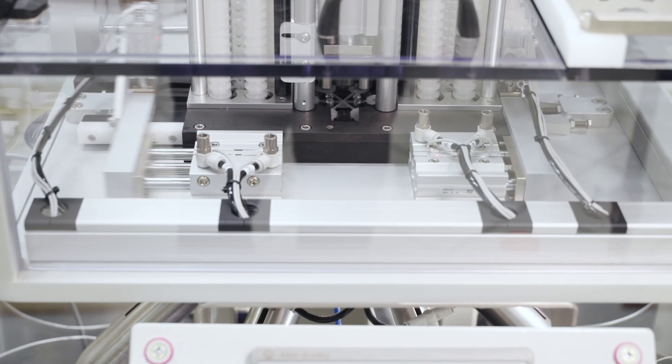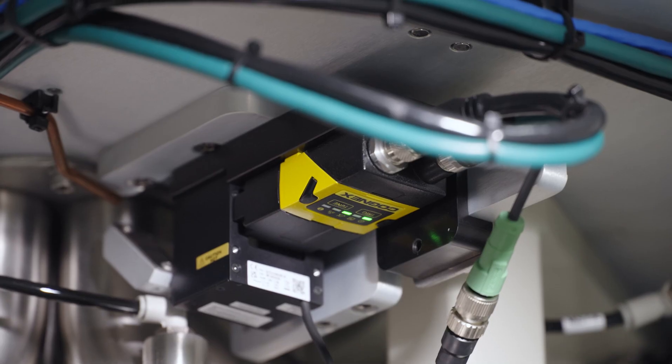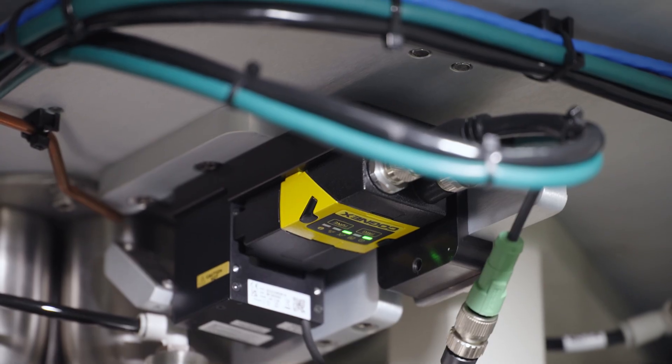We produce machines to inspect vials and syringes, for inspection of sutures that are used in implants, and clamping for catheters.